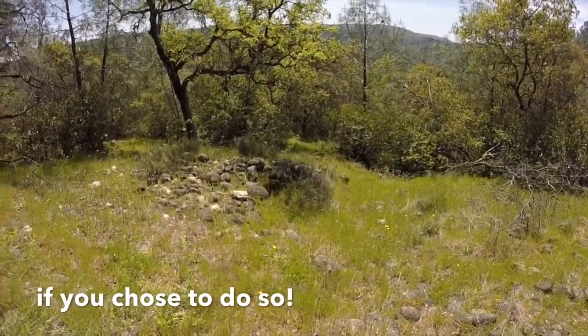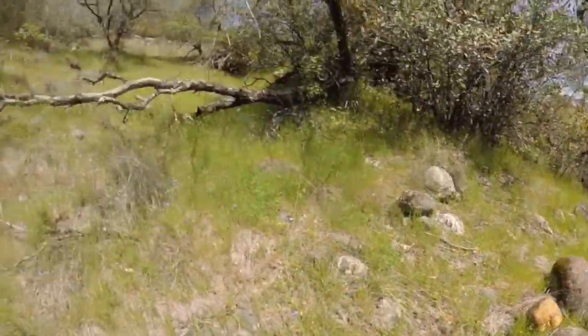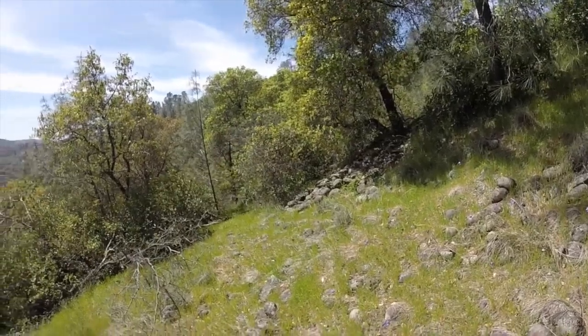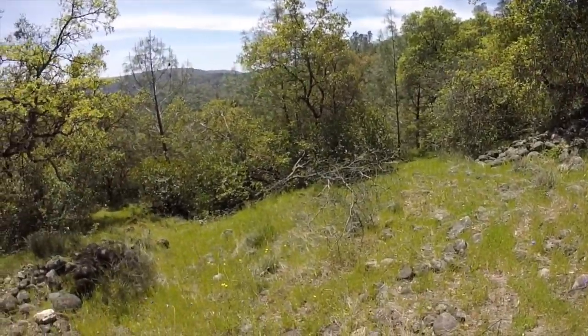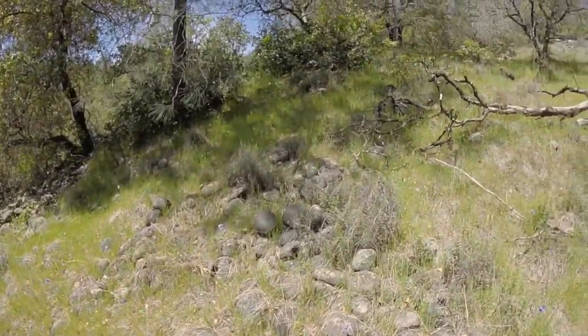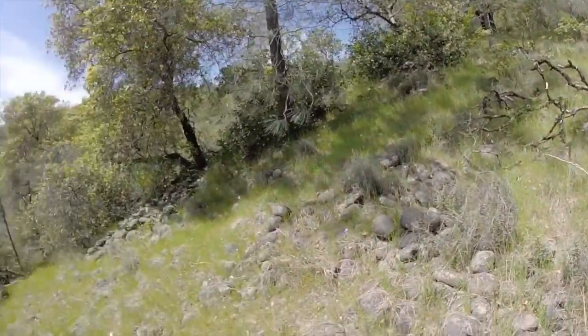Look at these piles of rocks. There's a lot of rocks here along this slope. I don't know if they're natural or if they could be part of the diggings. So I'm just crawling all around this very steep slope, seeing if I can find something. This is how you find mines — if you just get out there, you're looking.